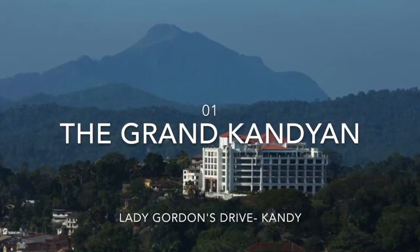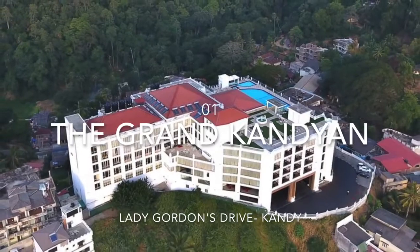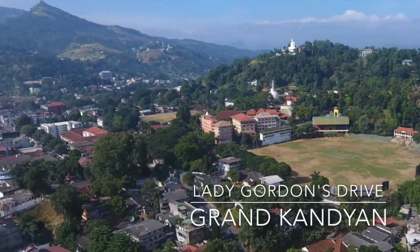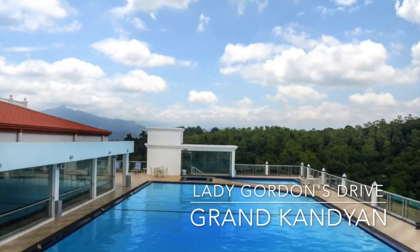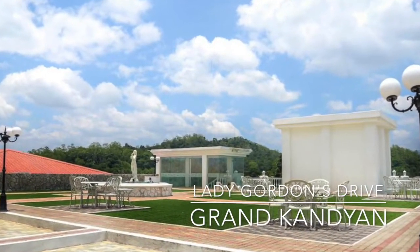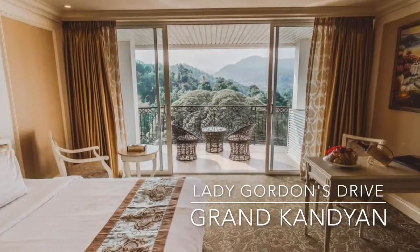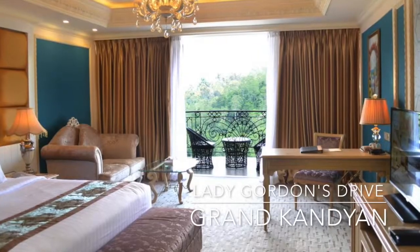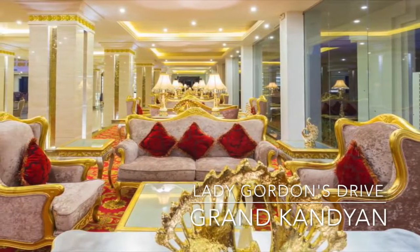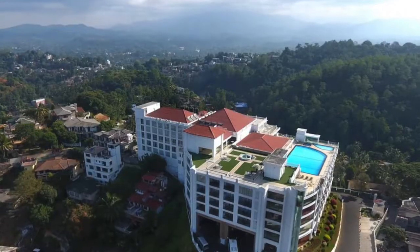The Grand Kandyan is tucked away in Kandy, only 1.2 kilometers from Sri Dalada Maligawa. It welcomes guests with a spacious outdoor pool. Rooms feature large windows and fully carpeted flooring, elegantly furnished and fully air-conditioned. Amenities include a private balcony, a mini-bar and a sofa seating area. Guests can enjoy simple, tasty local and international meals at the buffet restaurant, while light snacks and a variety of alcoholic beverages are served at the bar.